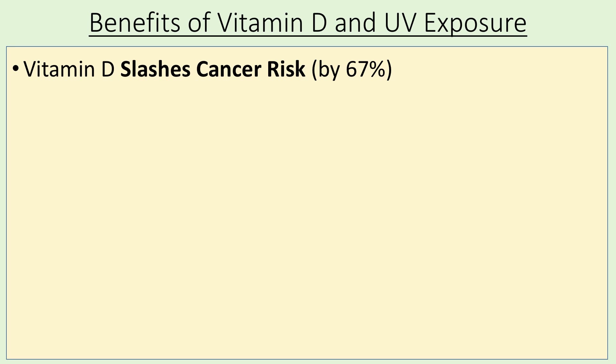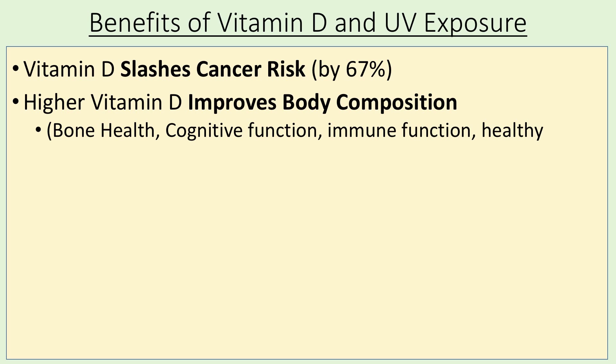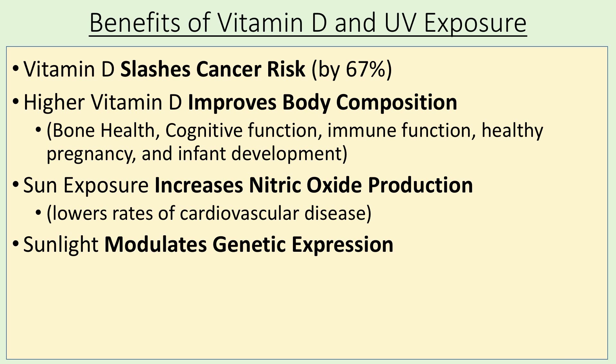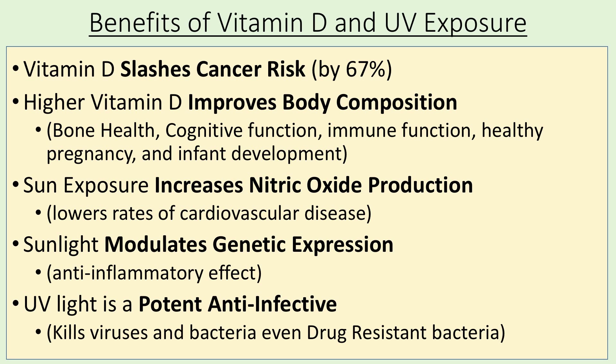Vitamin D slashes your cancer risk by 67%. Higher vitamin D levels improve your body composition — better bone health, better cognitive function, better immune system function, healthier pregnancies and infant development. Sun exposure increases nitric oxide production which lowers your rates of cardiovascular disease. Sunlight modulates genetic expression which has an anti-inflammatory effect on your body. UV light is a potent anti-infective, meaning it kills viruses, bacteria, and even drug-resistant bacteria. So vitamin D and sunlight exposure are obviously great for you.